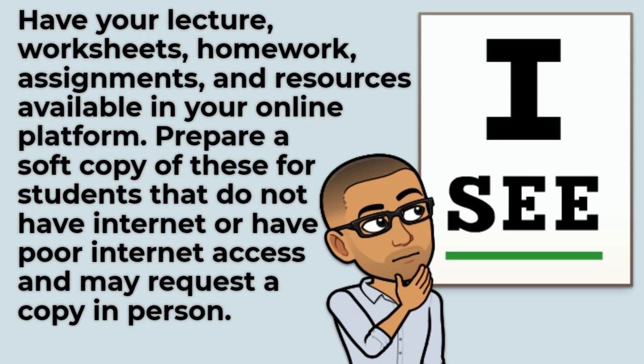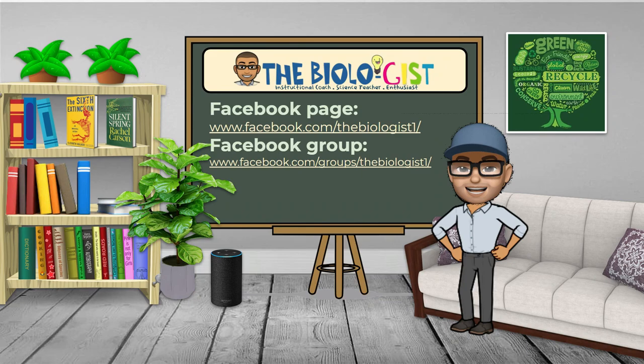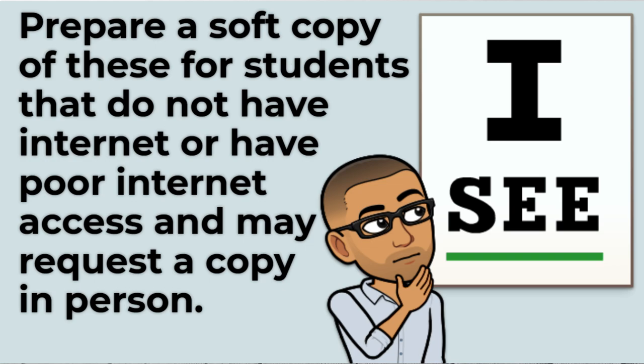Have your lecture, worksheets, homework, assignments, and resources available in your online platform, and make sure they are open-access to prevent access problems for your students. That will save you time responding to an inbox full of student emails. Spend a few extra minutes checking this — it will save you headaches later. Also, you may want to prepare a soft copy of these for students who do not have internet or have poor internet access and may request a copy in person.